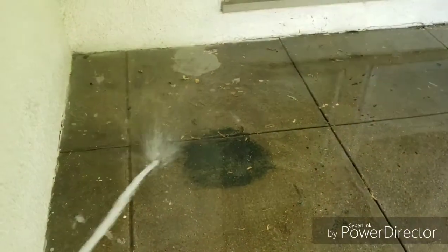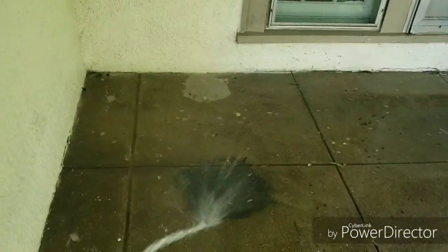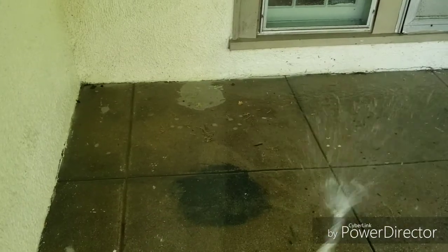Okay, so we spilled some coffee, so we had to wash — not power wash, just wash with the hose — the coffee marks, because it wasn't looking nice.